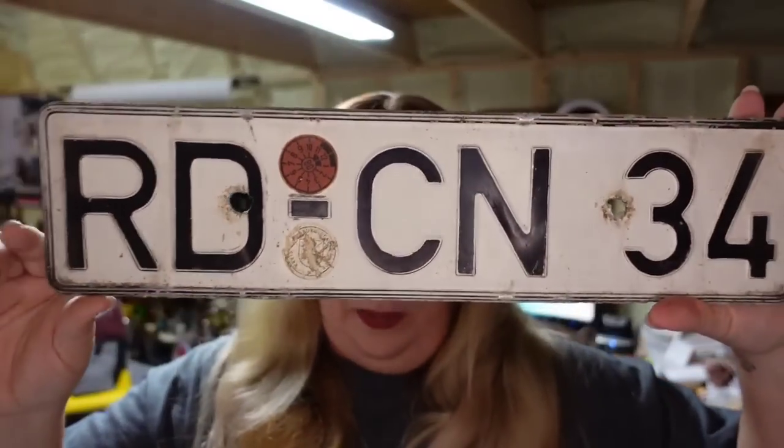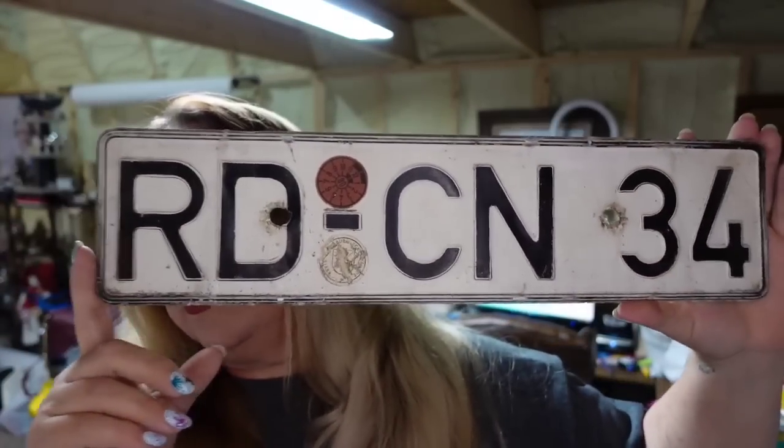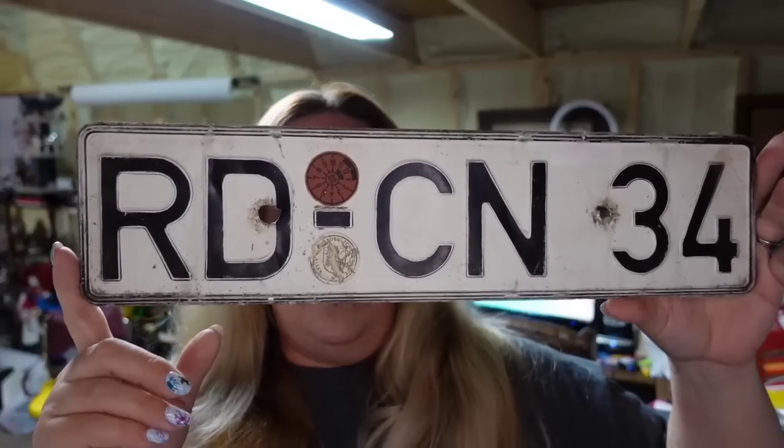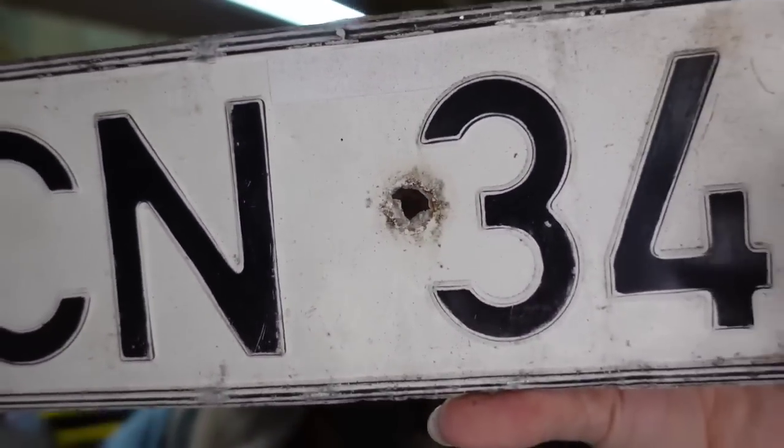We have some good sales on Etsy. First is a license plate — this one sold for $40. I only paid a dollar, so it's actually about a $32 profit and it sold in about four months. You can see it does have damage — two holes.